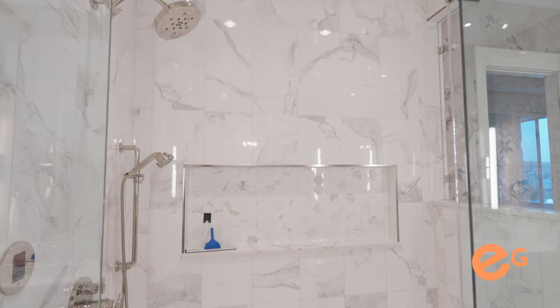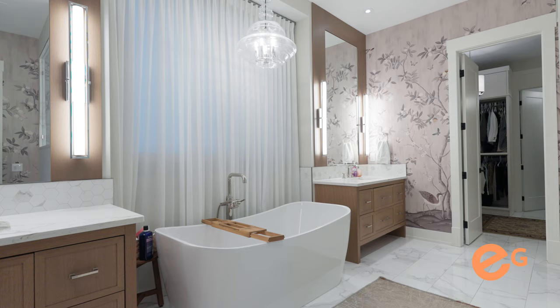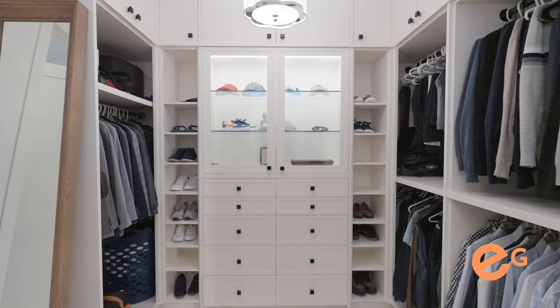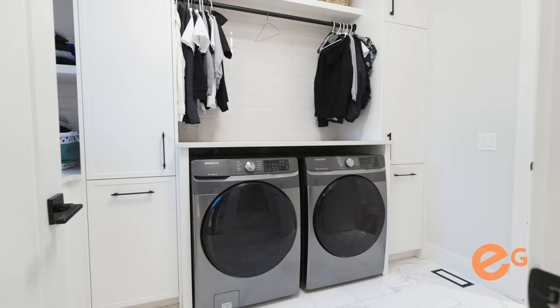How's this for a spa-like ensuite? A gorgeous steam shower — it's huge. Beautiful his and her sinks, a water closet. And as you walk through into your custom wardrobe closet, it is done unbelievably with the lighting. From a functionality standpoint, I love that the washer and dryer is right off here.